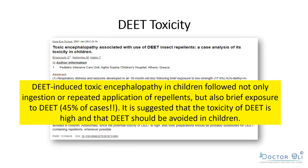Studies show DEET-induced toxic encephalopathy — inflammation of the brain — occurs not just after accidental ingestion but after repeated application, or even a single brief skin exposure. In fact, 45% of cases were after just one brief application. The toxicity of DEET is high and it should be avoided in children — yet everybody is still buying these sprays.